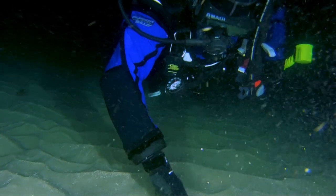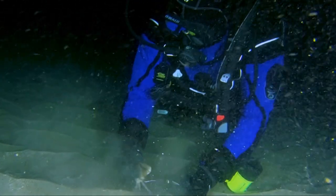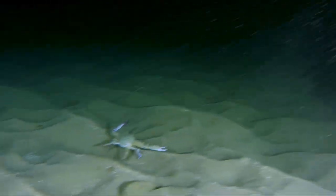This one gets a bit testy when Brian picks him up and he grabs Brian's thumb. However, we leave him unharmed and continue on our way. That brings us back to our exit point, so it's time to ascend to the surface. I just love night diving — it's colorful and you see nocturnal creatures which you don't see during the daytime.